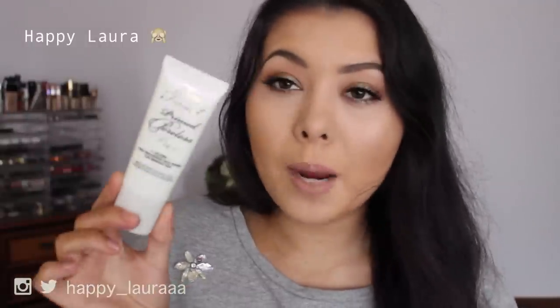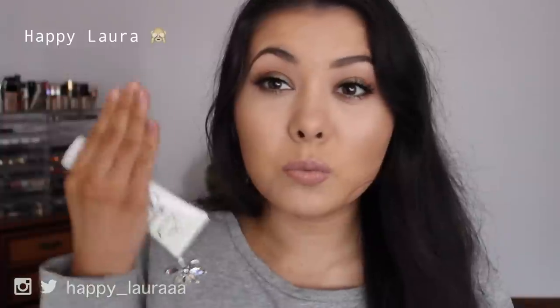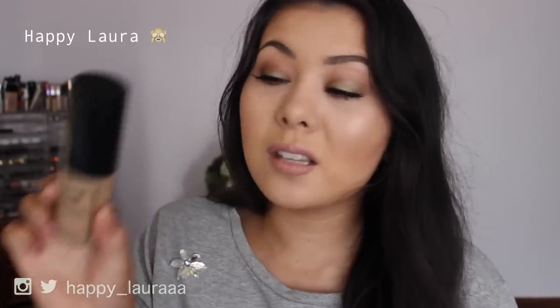We could start off with primer. This is the Two Faced Primed and Poreless Pure Primer — I love it so much. It's really really soft but very silicone-y, so it gets in there and fills in your pores. If you don't want that and just want something to smooth out your skin or give yourself a good base, this also does that. If you have allergies to silicone stay away, but if not, go to the Two Faced stand and try it — it feels like you're touching a cloud.